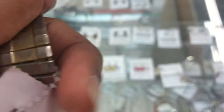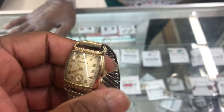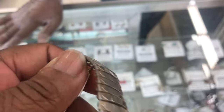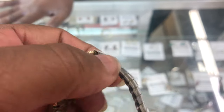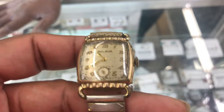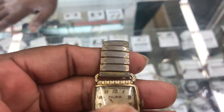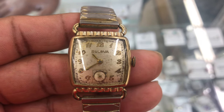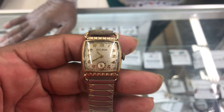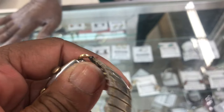I also found this Bulova Art Deco tank-style watch. The price on this one is ninety dollars, and it's definitely worth ninety — aesthetically it's a beautiful piece. But you can't even wind it, it doesn't do anything. Servicing on this piece is going to be a real challenge.